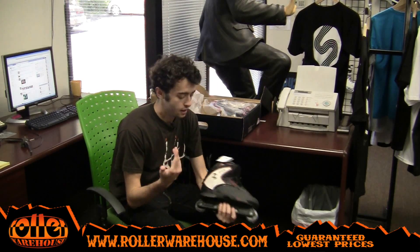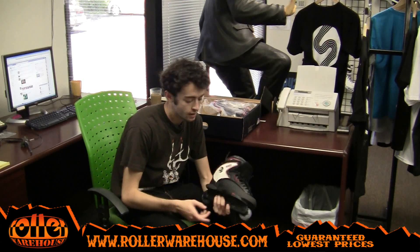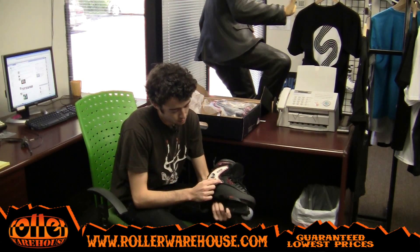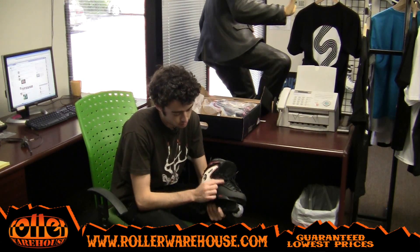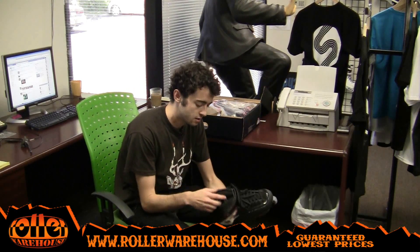Awesome looking skate, same style skin as the last one, just a little bit of a different color scheme. It's got the all black with a nice little piece of white right there, red stitching, little bit of red eyelets right there. Comes stocked with just a regular 57mm Remedies wheel.